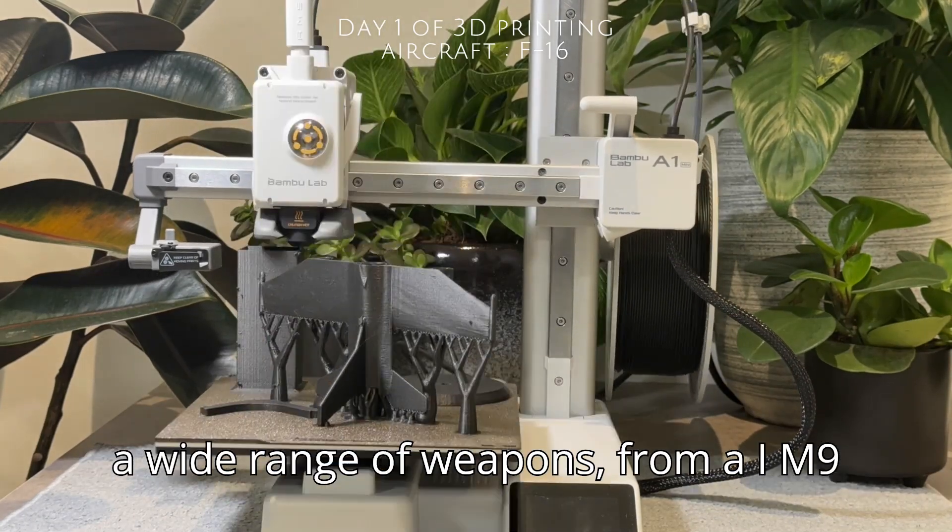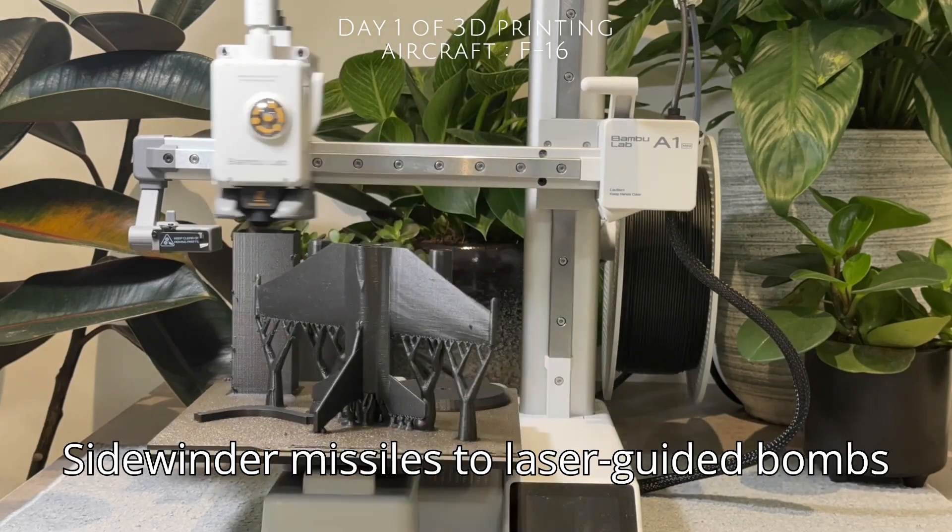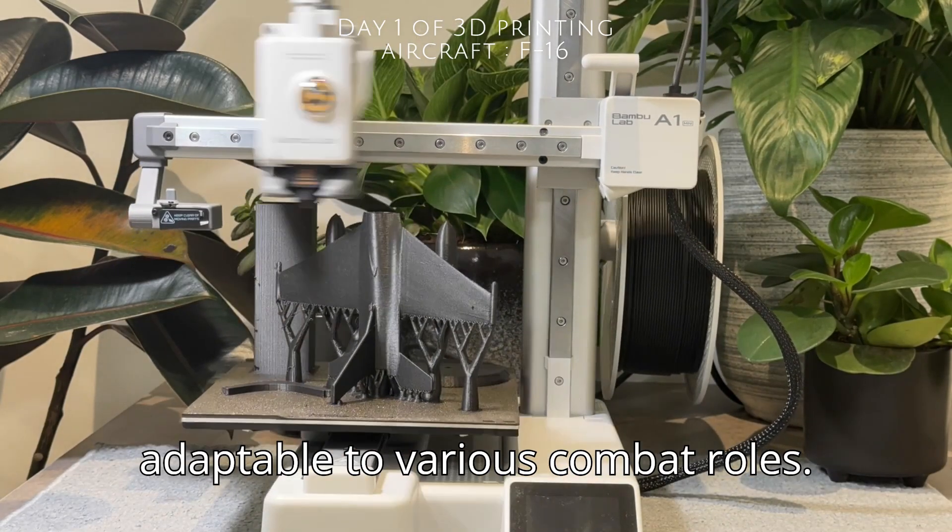The F-16 can carry a wide range of weapons, from AIM-9 Sidewinder missiles to laser-guided bombs, adaptable to various combat roles.